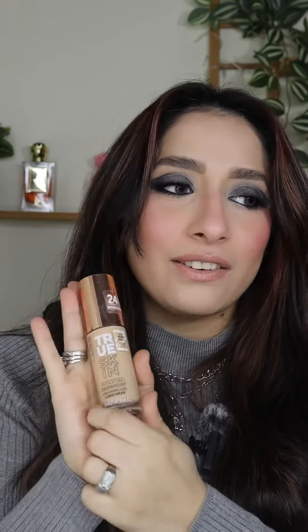Let's talk about foundation. First of all, Catrice's True Skin Hydrating Foundation. If you know me, you know me — I really love this foundation. I am a very dry person, but it works for me. Amazing.